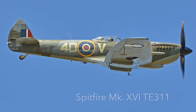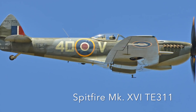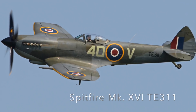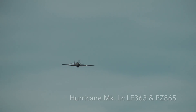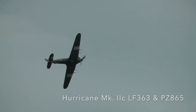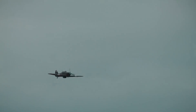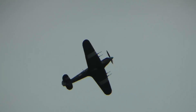The last Spitfire is a Mk16 TE311, acquired by the flight in 2002 initially for spares. It was added to the flight in 2007 and became airworthy in 2012. The flight also operates two Hawker Hurricane Mk IICs: LF363, the last Hurricane to enter RAF service, and PZ865, the last Hurricane ever built. LF363 has starred in the films Angels One-Five, Reach for the Sky, and the Battle of Britain.